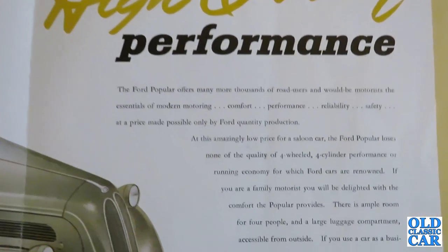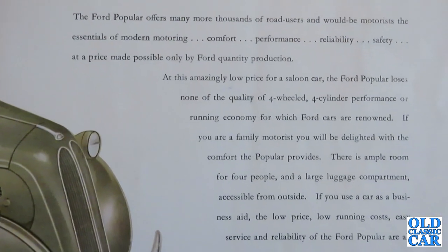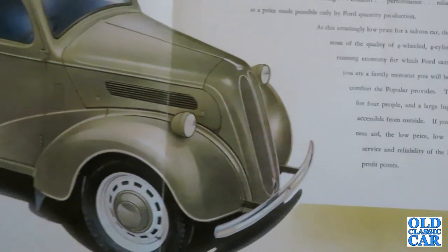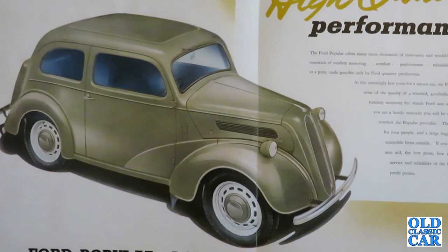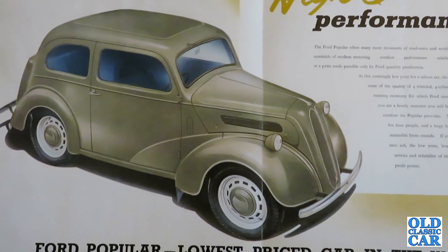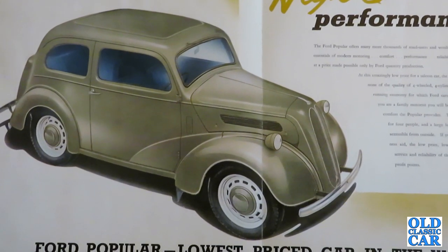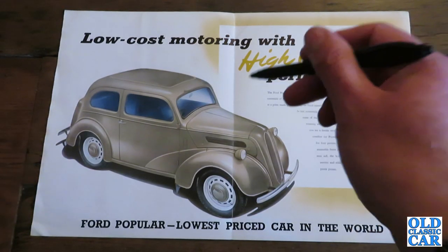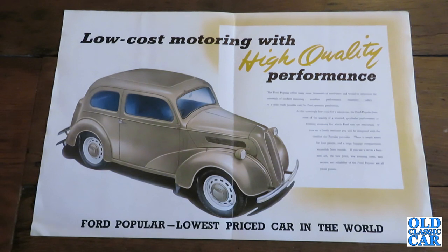Because of course in the 1950s, new cars, if you could get hold of one, were a lot more expensive than these. So a lot of people were faced with having to run a pre-war car, possibly some old banger coaxed back into life. But if you wanted a new car, you could pay a lot more money or pop down to your Ford garage and buy one of these. At this amazingly low price, the Ford Popular loses none of the quality of four-cylinder performance or running economy for which Ford cars are renowned.